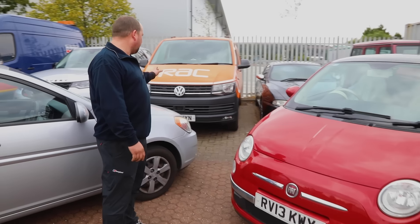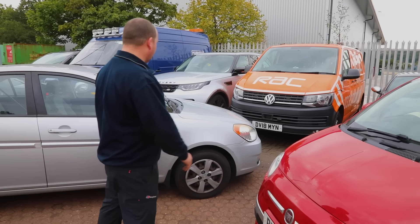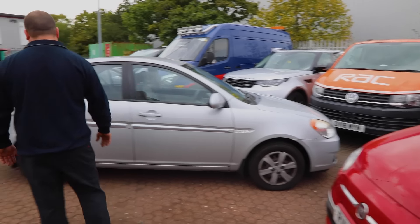We've got an RAC van there — we've just put a flywheel on that. We actually repair the RAC vans while they're out repairing your car on the side of the road. This one was in for a quick oil change.